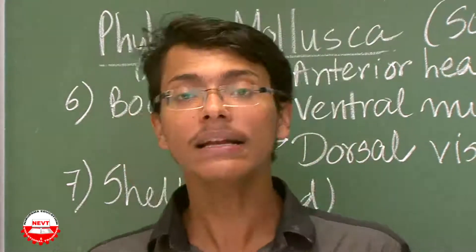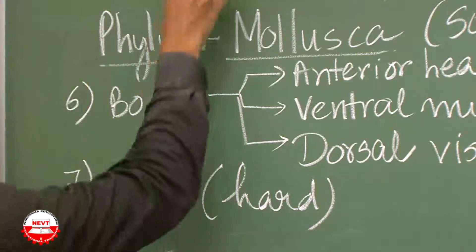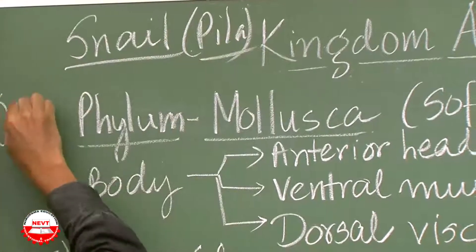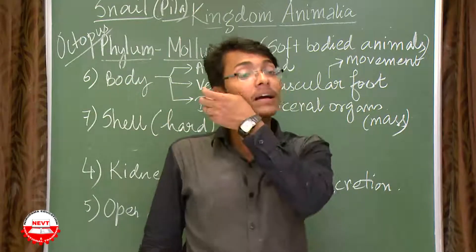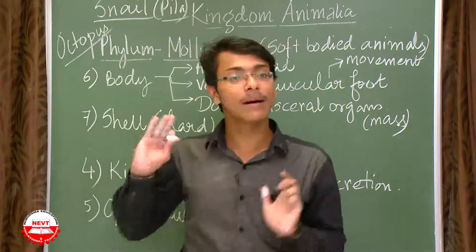Examples of phylum Mollusca: snail, with the scientific name Pila, and octopus. For this chapter on diversity, you must remember two examples for each phylum — here you can remember snail (Pila) and octopus.